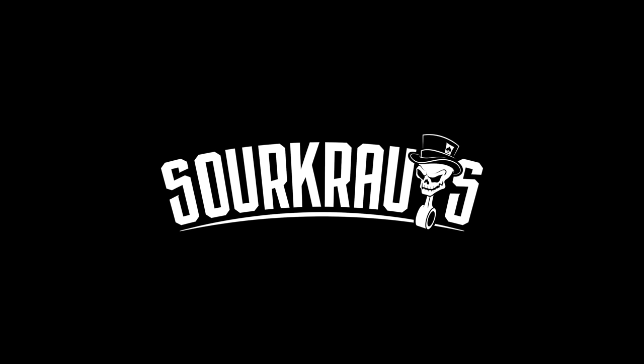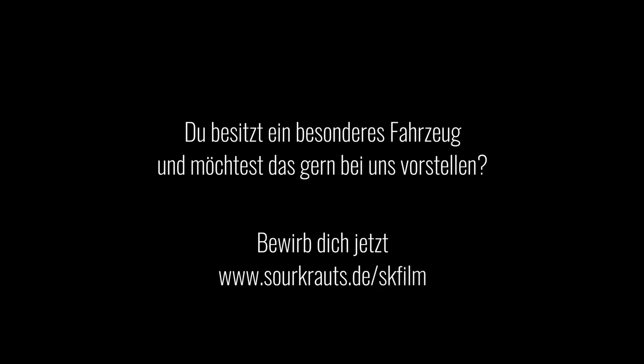Vielen Dank fürs Zuschauen, vielen Dank für das Interesse an meinem Auto. Wenn euch das Video gefallen hat, lasst doch gerne einen Daumen nach oben da, schreibt in die Kommentare wie ihr das Auto findet, was ihr vielleicht anders machen würdet, und abonniert auf jeden Fall den Kanal. Haut rein! Bis zum nächsten Mal.